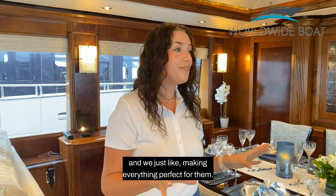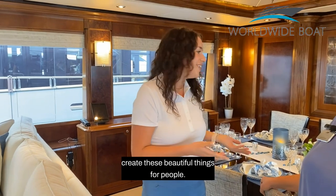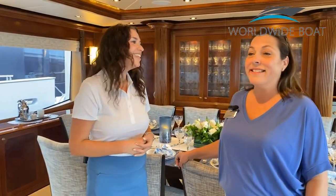We just like making everything perfect for them. I think that's my favorite part. I get to learn from such an amazing crew and we get to create these beautiful things for people. And it is beautiful. Well done. Thank you.